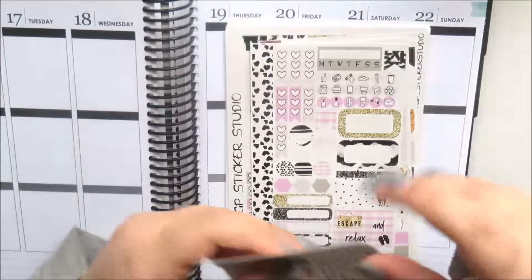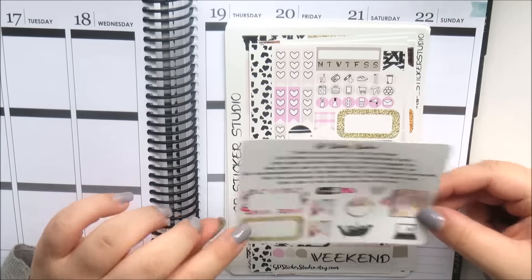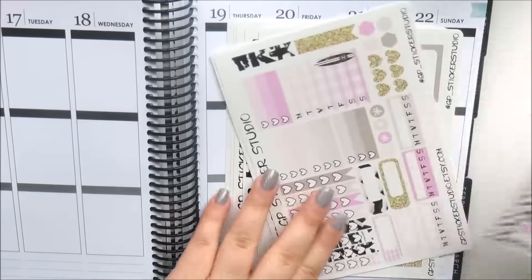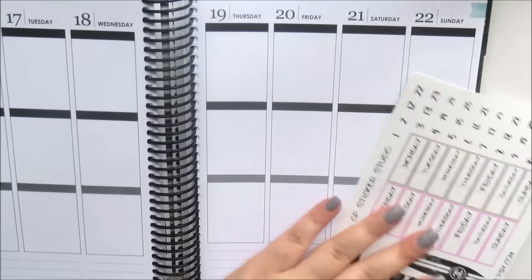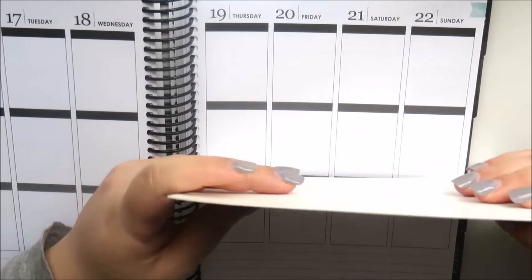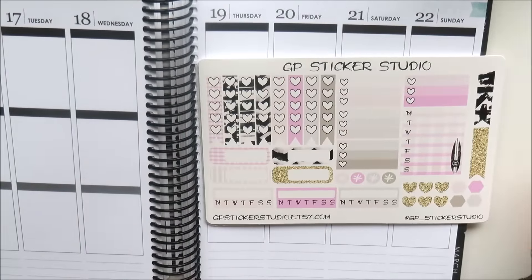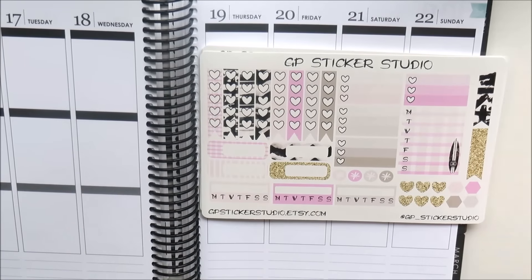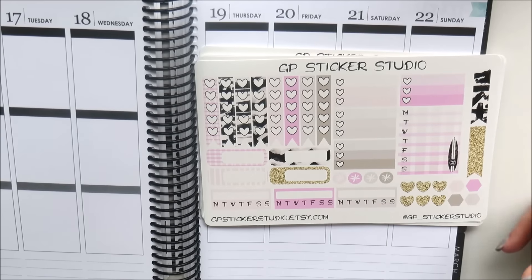It came with a little freebie — I've shown this freebie on my channel before but it's really cute. And then I'll show you the kit that I picked up first. I think this is called the Escape Kit and I think it is stunning. I love the neutral colors, the pink, and the gold glitter, and the deco in here is amazing.